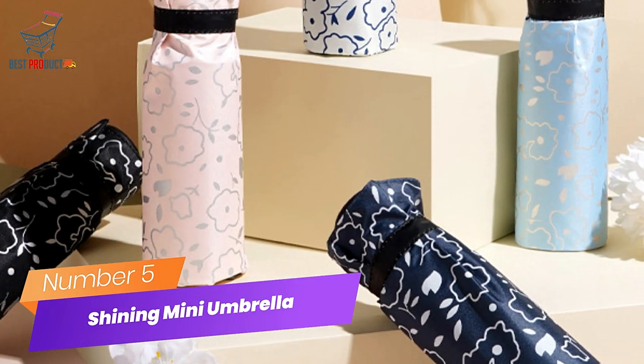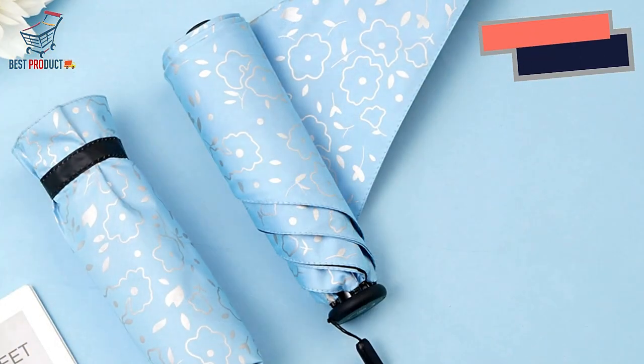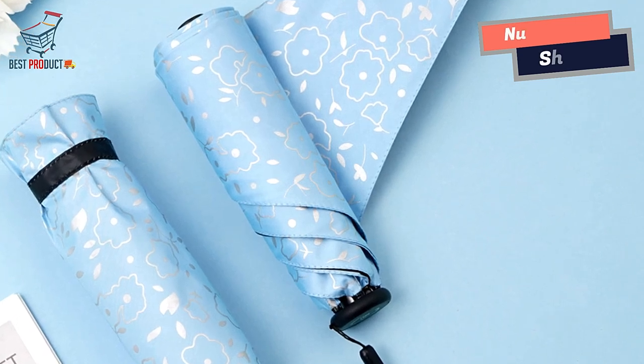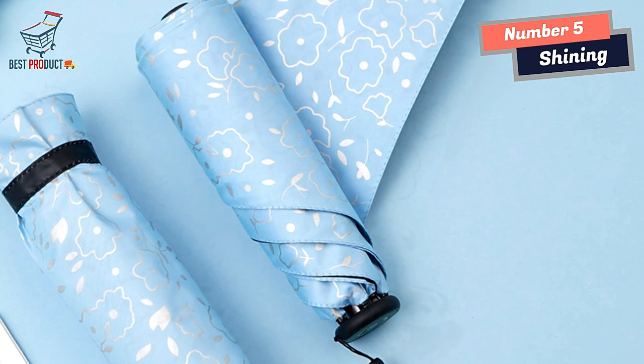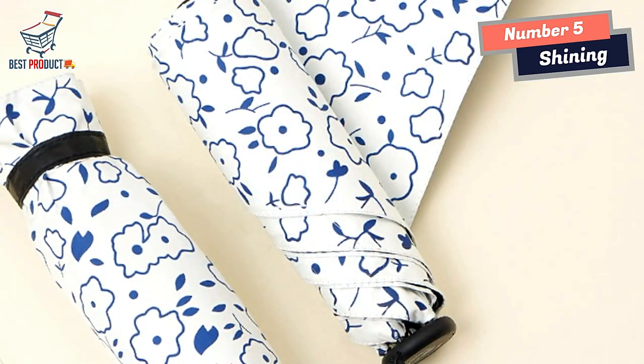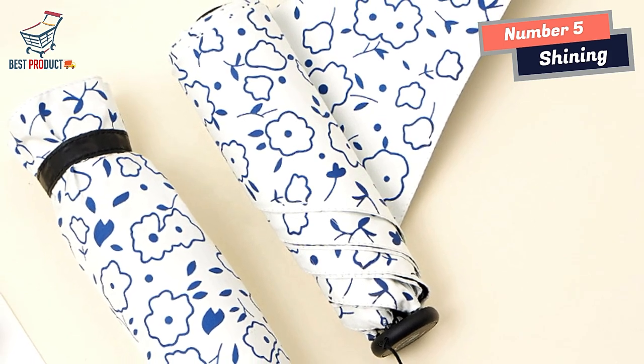Number 5: Shining Mini Umbrella. The Shining Mini Umbrella is a compact and lightweight umbrella designed to provide protection from rain or shine in a convenient and stylish manner. With its compact size, lightweight construction, and durable materials, this umbrella offers portability and functionality for everyday use.